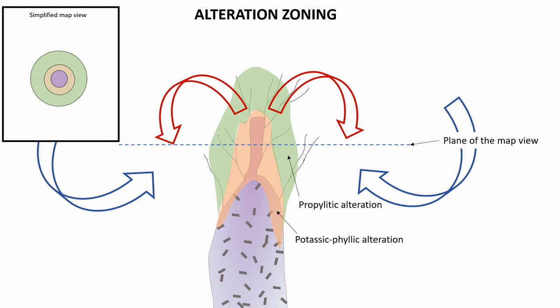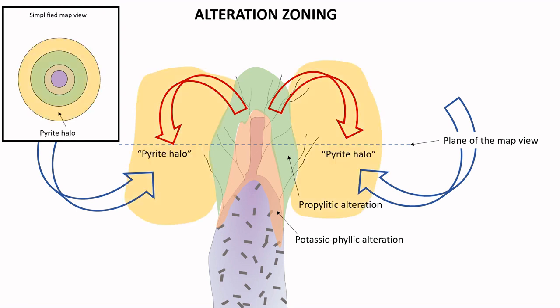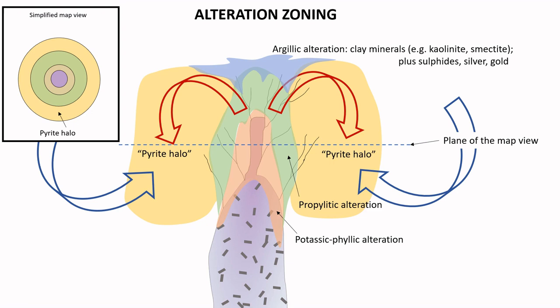Farther out, where the meteoric waters mix with the hydrothermal fluids, a wide sulfide alteration zone forms. This is typically expressed by extensive precipitation of pyrite in a halo-like ring around the porphyry. Finally, in most systems you can also find argillic alteration in the coolest epithermal part of the convection cell. This type of alteration is chiefly expressed by clay minerals as a result of alteration of feldspars and mafic minerals in the original rock. If the sulfur activity in the fluid is low, you can also get carbonate mineralization in this part of the system.